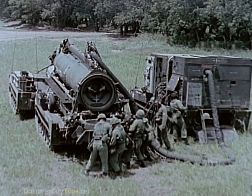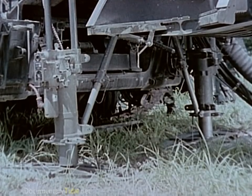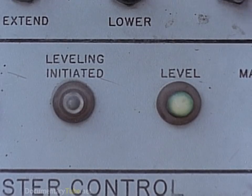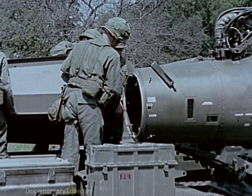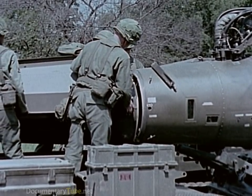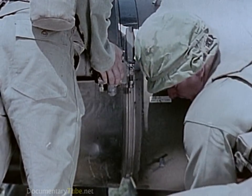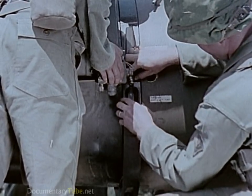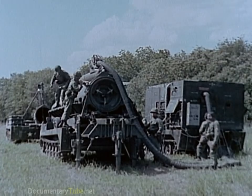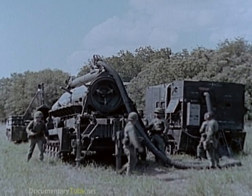The erector launcher is continually leveled and stabilized by automatically operated jacks. The warhead section is mated to the first and second stage rocket motors and the guidance and control section. The missile is designed to lift the warhead from the Earth's surface to a point in space and release it with sufficient velocity at the desired angle and direction to follow a true ballistic trajectory to the selected target.